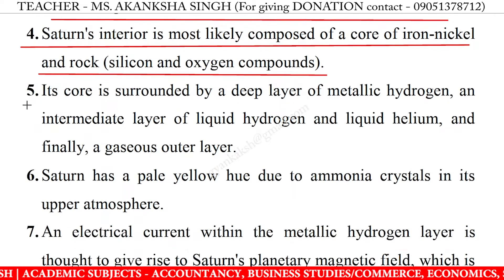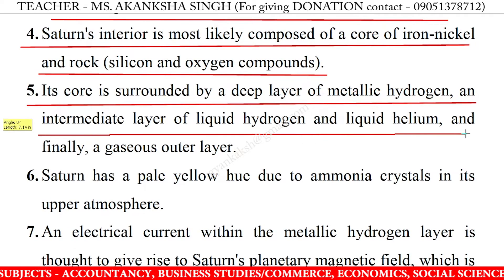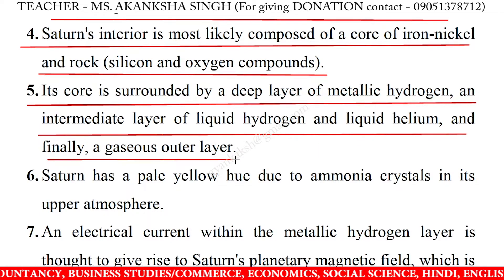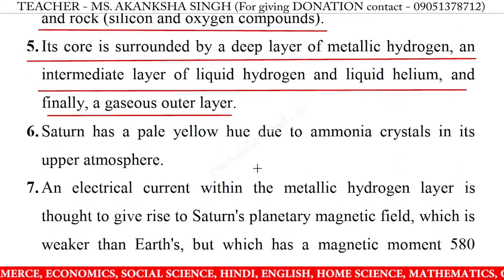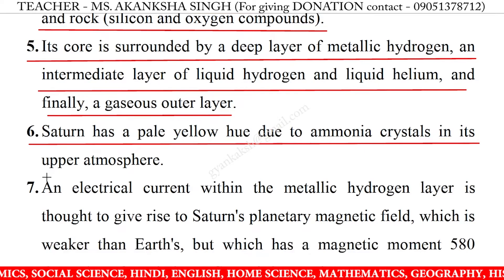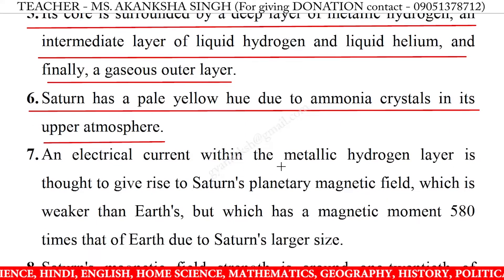5. Its core is surrounded by a deep layer of metallic hydrogen, an intermediate layer of liquid hydrogen and liquid helium, and finally a gaseous outer layer. 6. Saturn has a pale yellow hue due to ammonia crystals in its upper atmosphere.